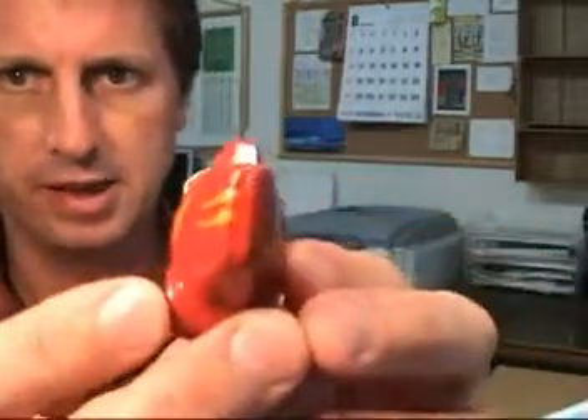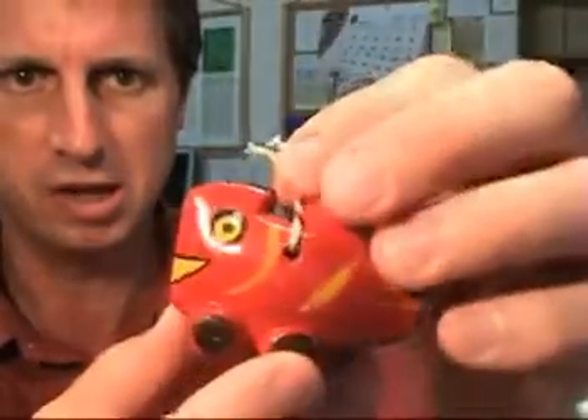It kind of rattles a bit when you shake it. I don't know if that's intentional or if there's simply something loose inside. So it may be a bell or it may not — it's not uncommon to find items like this that are in fact bells. So that may have been an intentional rattling sound.